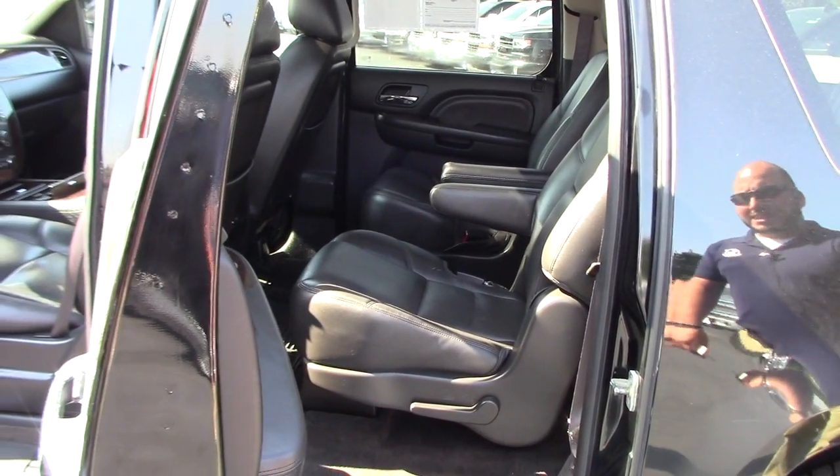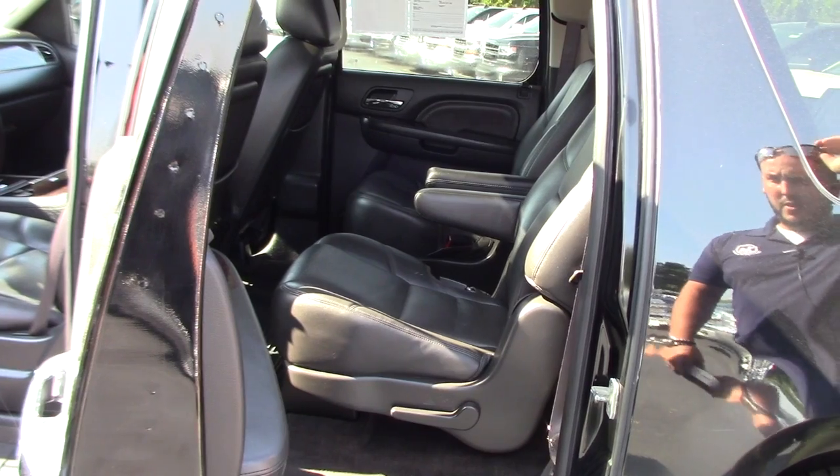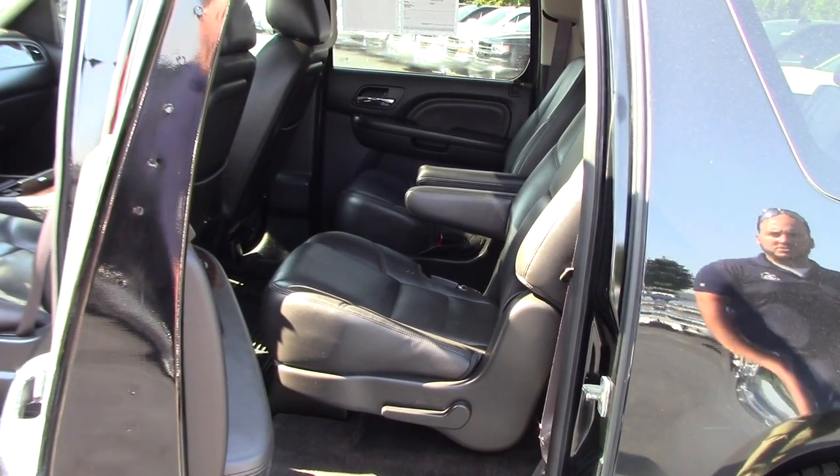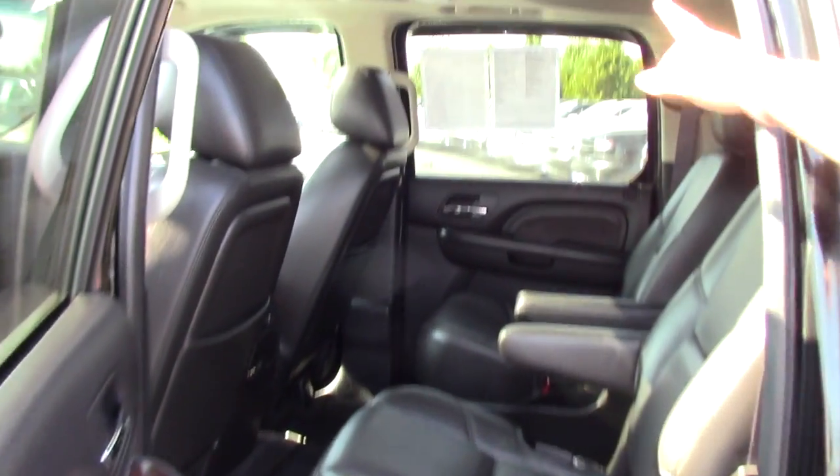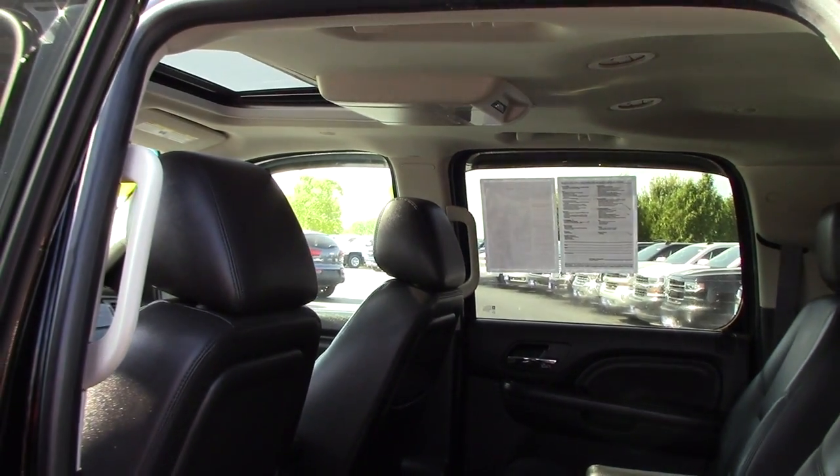Bucket seats, leather, heated in the second row as well as their own climate controls. As you can see, there is a DVD screen for the second row, and there's also a DVD screen for the third row.